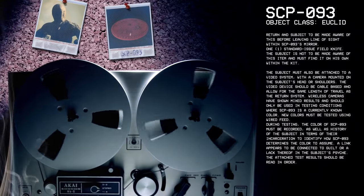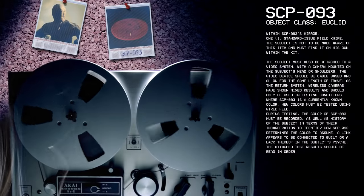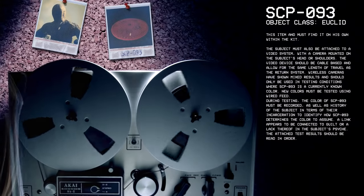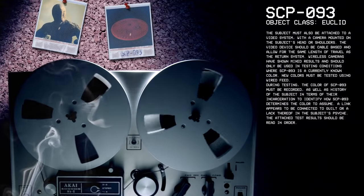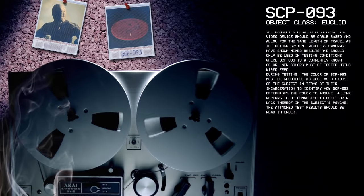During testing, the color of SCP-93 must be recorded as well as history of the subject in terms of their incarceration to identify how SCP-93 determines the color to assume. A link appears to be connected to guilt or lack thereof in the subject's psyche. The attached test results should be read in order.